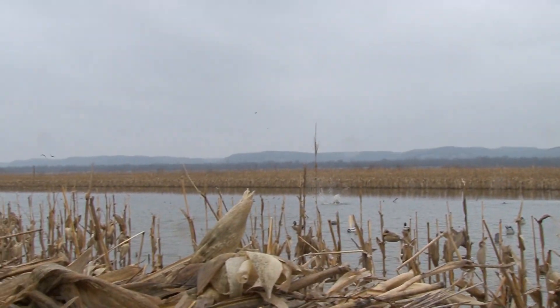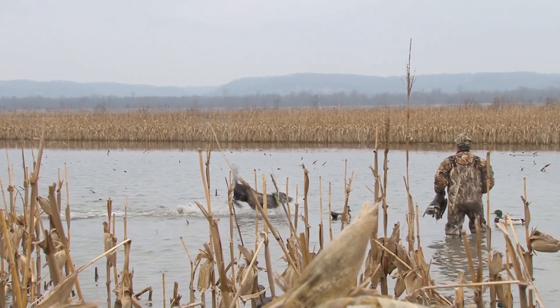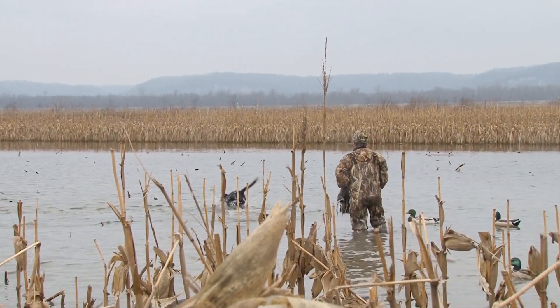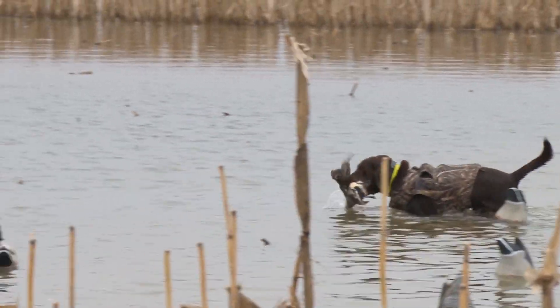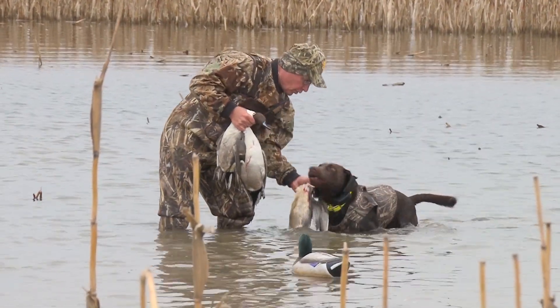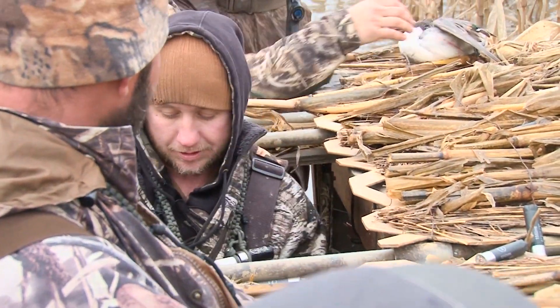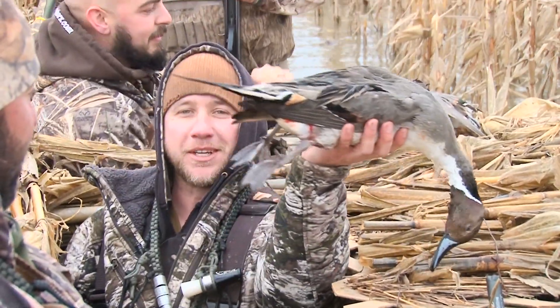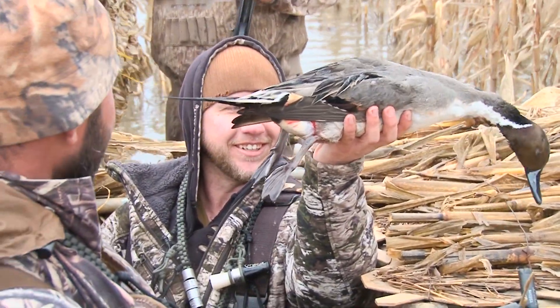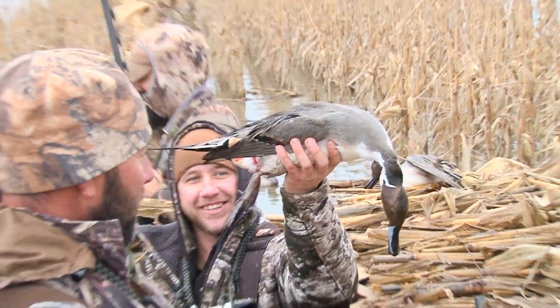Good shooting, boy! Good shooting. That's how you get it done. We had a big group of pintails come in, circle two or three times, kind of went away on us. They gave us a second chance and we got quite a few of them. Why you got that big smile, Josh? First pintail ever right here! Look at the sprig on that thing — that one's even longer. That's awesome, man. Good shooting, guys.